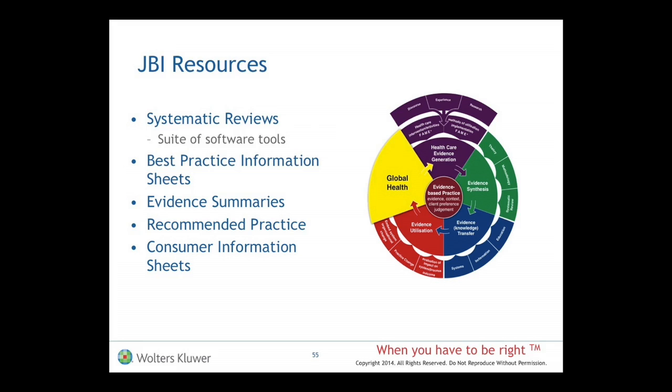The best practice information sheets — I did a little call out to that earlier. Those are those four-page, easy-to-read tie-in products that are really linked to a systematic review. They are based upon a systematic review, so they're just terrific. They're sort of pre-appraised, highest level of literature evidence for you to go to as a clinician.